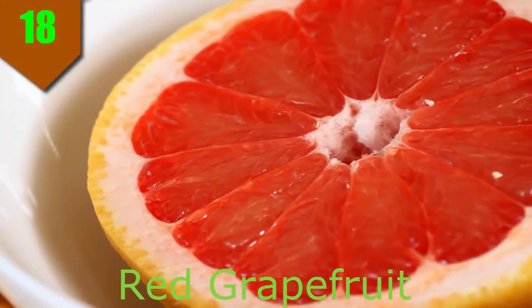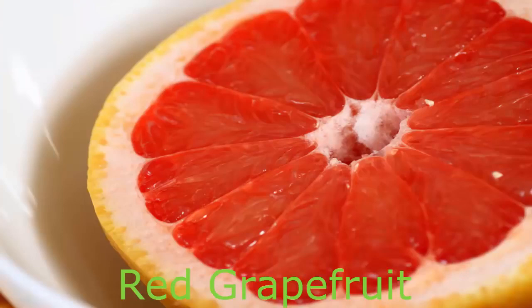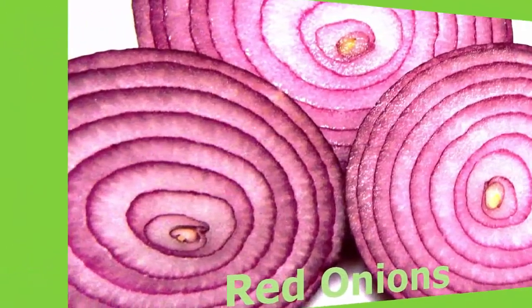Number 18. Red Grapefruit. Sweet, juicy, and delicious, red grapefruit packs more antioxidant power and more health benefits than white grapefruit. In a 30-day test of 57 people with heart disease, those who ate one red grapefruit daily decreased their LDL cholesterol by 20% and triglycerides by 17%.